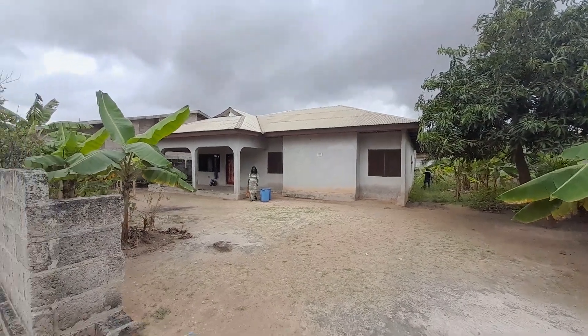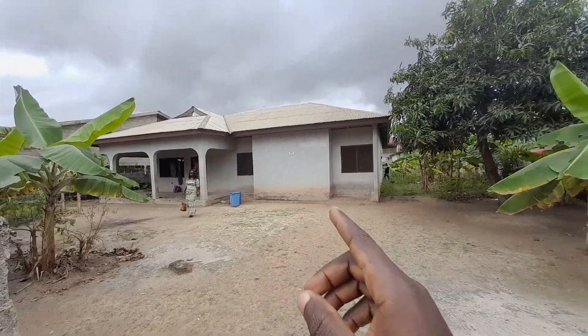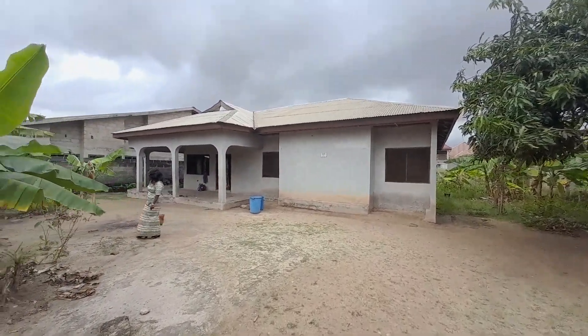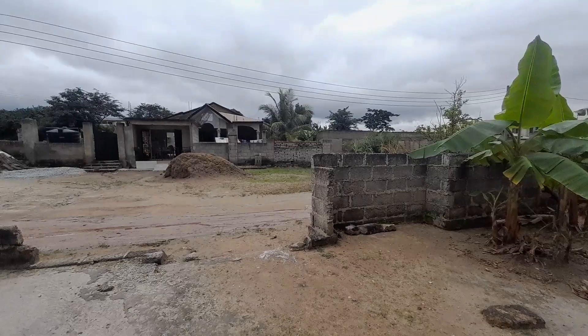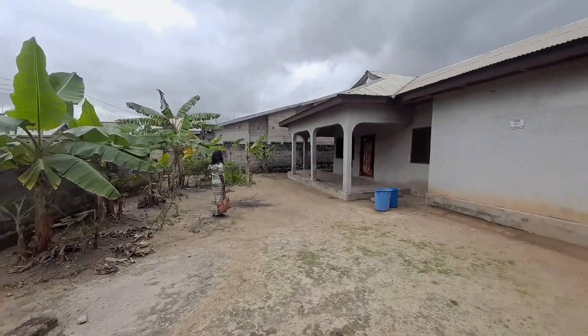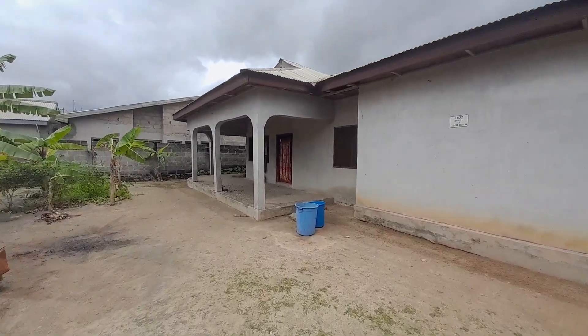Hello there, welcome to the channel and thanks for joining me. This is a three-bedroom uncompleted building up for sale. It is located at Kumase Aumaso and the price is 400,000 Ghana cedis, which is negotiable. Right here is the entrance to this building, so we are going to have a tour. If you are interested, kindly call the number you see there.